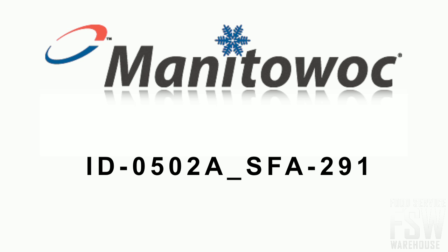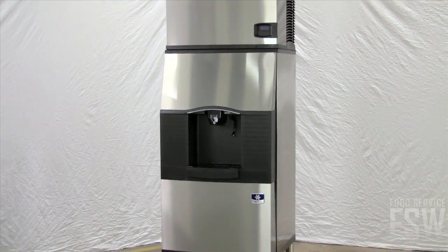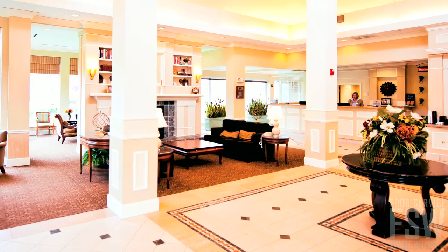Today you will learn all about the Manitowoc ID 0502A SFA 291 510-pound full-size cube ice machine with hotel dispenser, Indigo Series. This stainless steel commercial cube ice machine and dispenser combination makes and dispenses ice in a commercial restaurant or hotel setting.